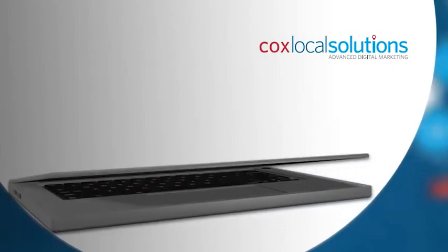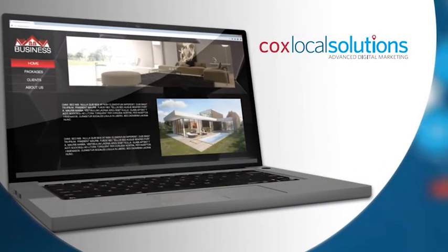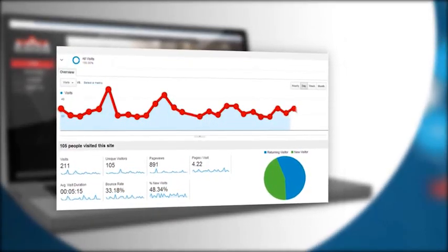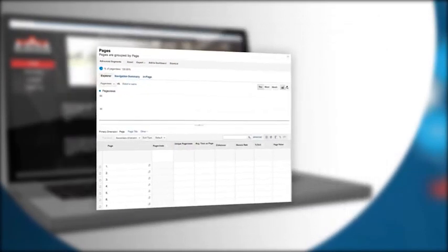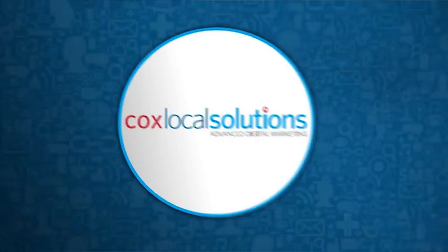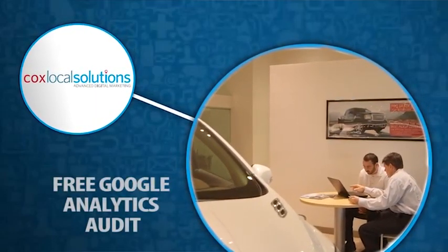So your business has a website — even better, customers are visiting your site and page views are on the increase. Fantastic. But do you know how prospects are using your site? What pages are they using the most? What's causing them to exit your site? Are your landing pages performing?